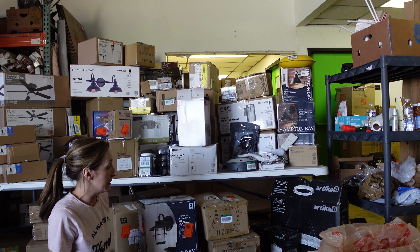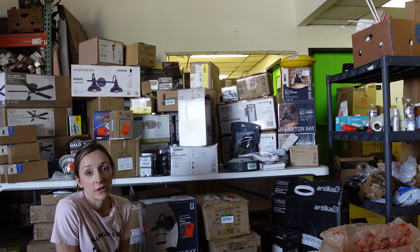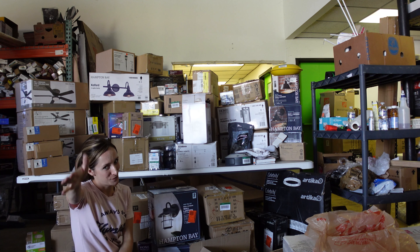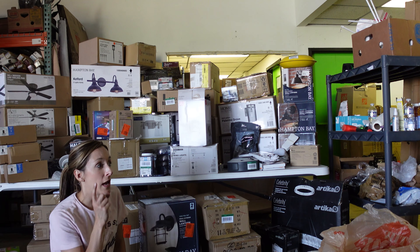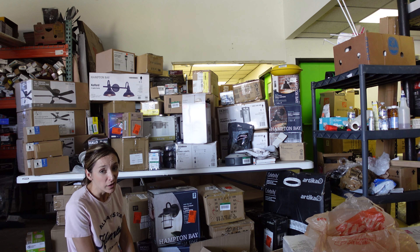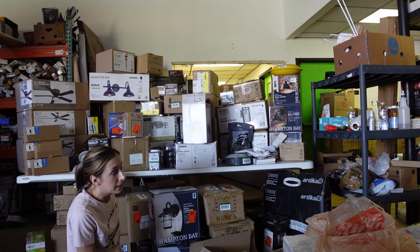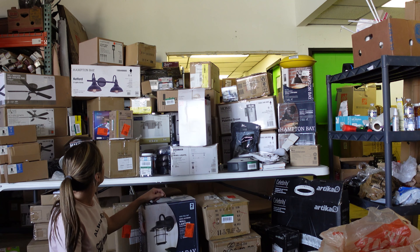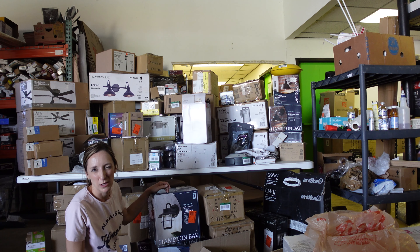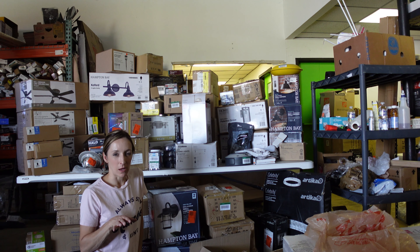Everything's stacked together — the pallet back there is empty. I didn't see anything broken at first glance. We have multiples and I tried to lump similar items together. As soon as I'm done here I'm going to see how fast I can process everything. We added more shelves and have more room. It's currently 3 o'clock — let's see how much I can get done in an hour. A quick count: there are about 80 items total, some doubles, some solo, some repeats.